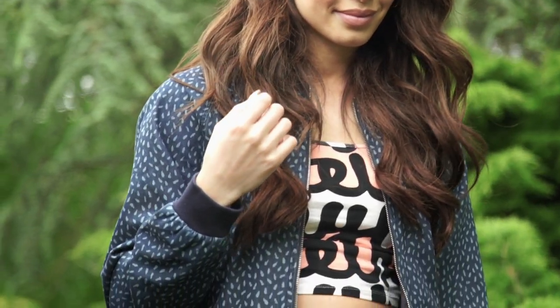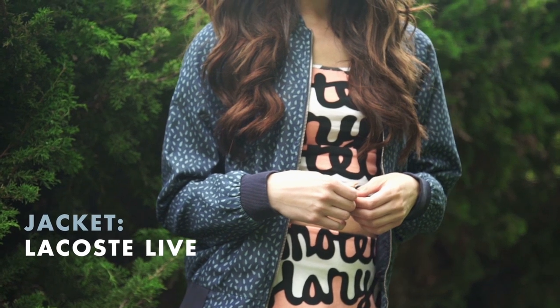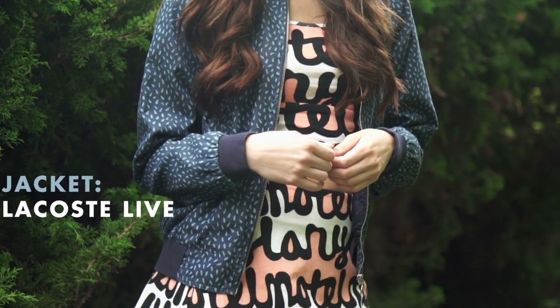I think this outfit is the perfect way to clash prints with a sporty feel to it. The print on the two-piece is quite bold so I've put it with a jacket with a not-so-bold print and I think they complement each other really well.